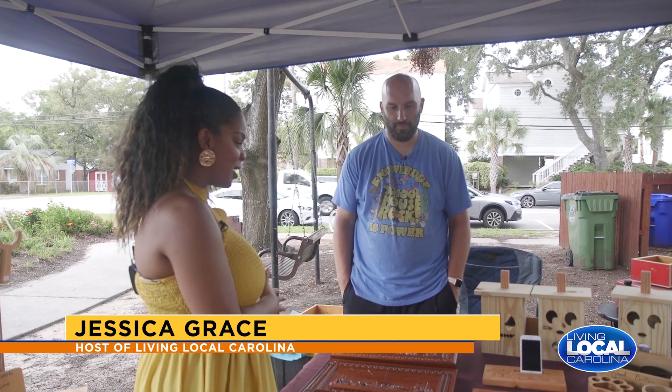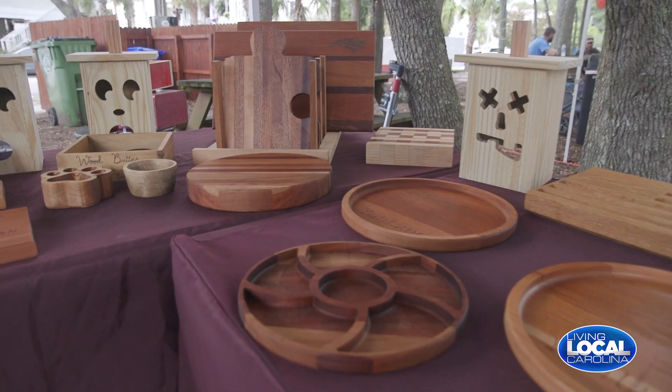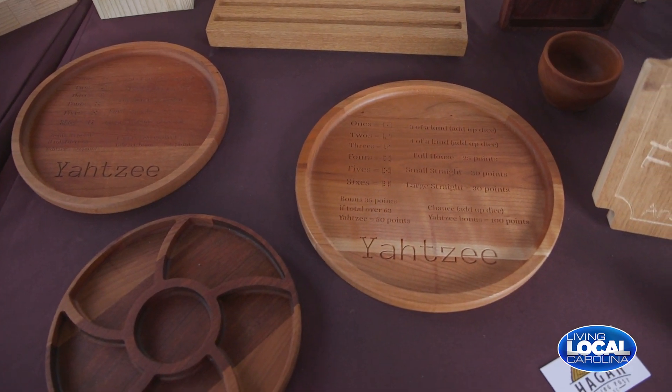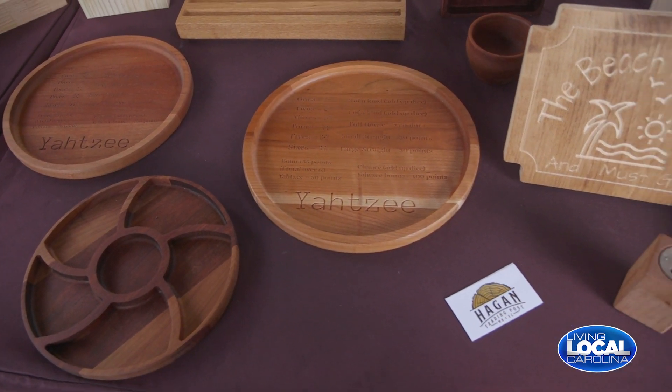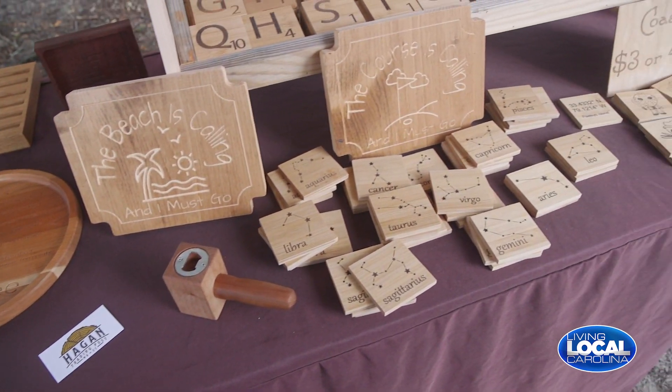I'm here with Ryan at Hagen Trading Post and he has beautiful art pieces. Tell me about what you have here. A little bit of everything — anything from cutting boards, 3D carve-ins, trays, bowls, coasters — anything made out of wood. And you make these yourself?